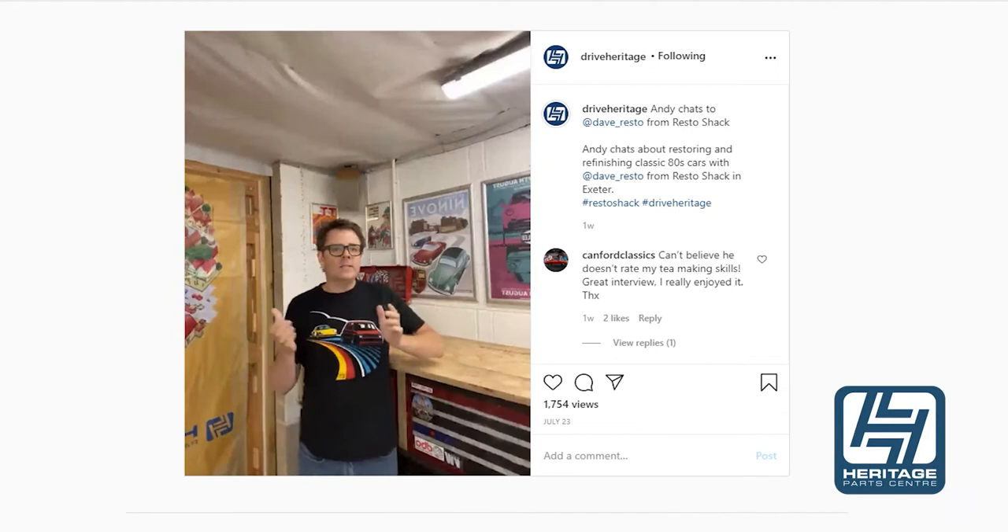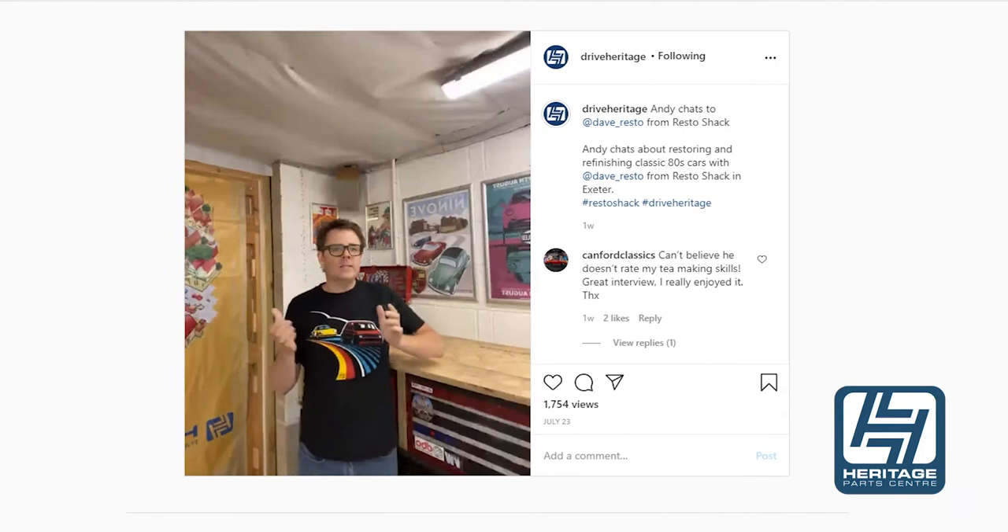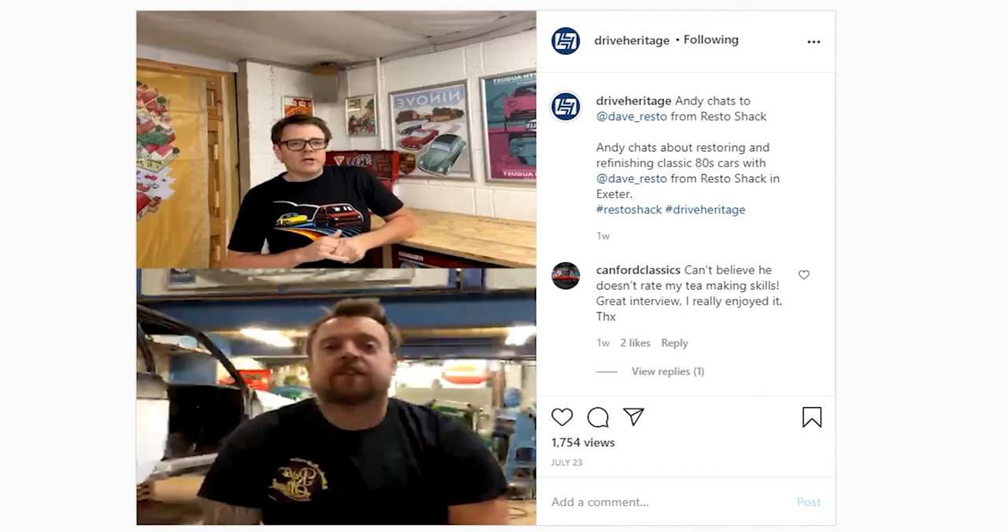I'm Andy, I've worked at Heritage Park Centre for 12 years. I've spent a lot of my time meeting people and creating stories about them and their vehicles. If this is the first time you've tuned in, please do take a look at our other interviews over on IGTV. My chat with Jamie Orr will definitely be of interest to those of you from a watercooled VW background. Joining us for a chat this evening is Dave Watkins from RestoShack.